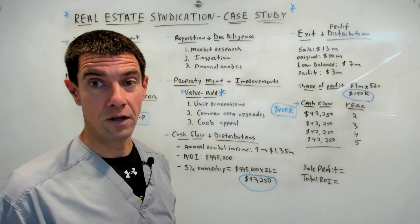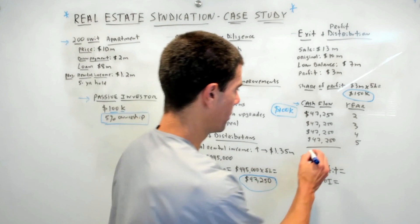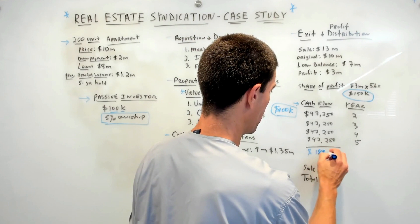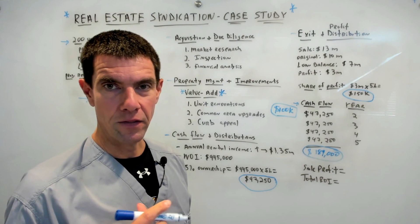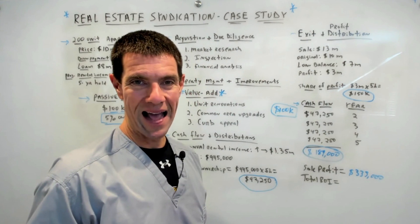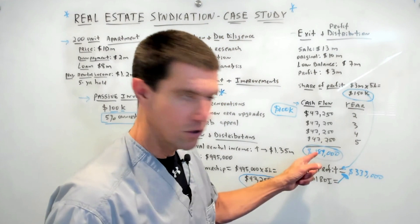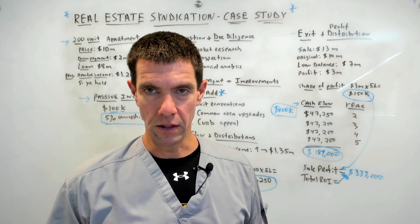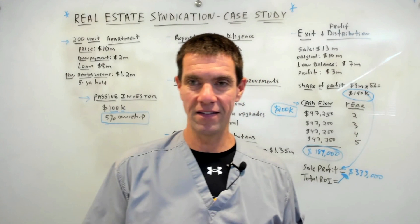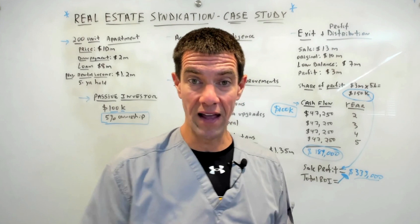So you received $47,250 per year for years two, three, four, and five — that's $189,000 received essentially tax-free over the course of five years. Add to that your $150,000 profit from the sale, and your total return is $339,000. Your $100,000 investment in this syndication has generated a total return of $339,000 over a five-year period. This demonstrates the potential for strong returns when investing in well-managed syndications with a solid general partner group and a solid value-add strategy.